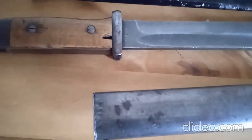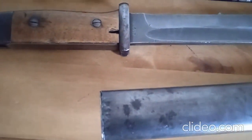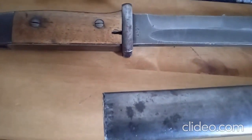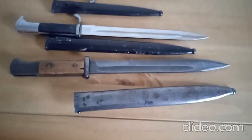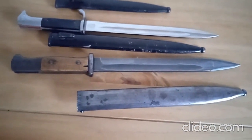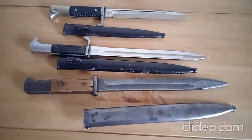Look here — what manufacturer is that? Both are marked 43, so that's what we call a matching bayonet — matching numbers. This one is made by ASW and the date is 43, with the serial numbers matching between the scabbard and the bayonet.